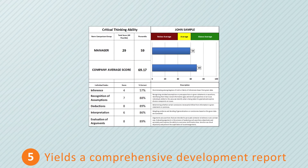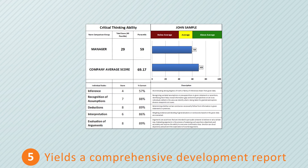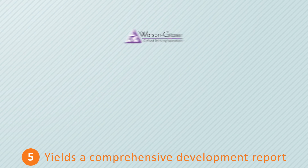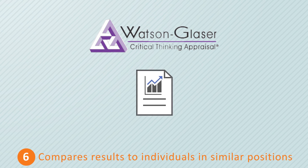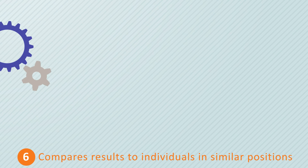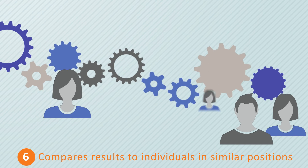The Watson-Glazer produces a single score based upon the assessment of these five critical thinking skills, and results are provided in both written and verbal formats. Custom reports can be designed for both selection and development purposes, with results compared among multiple candidates or current team members.